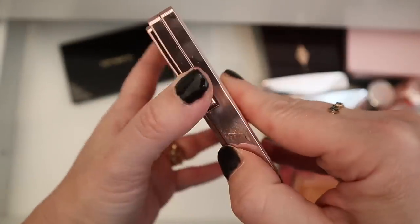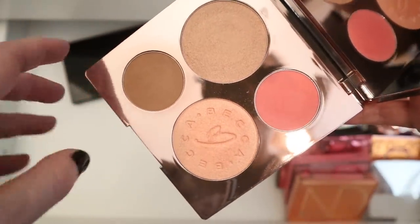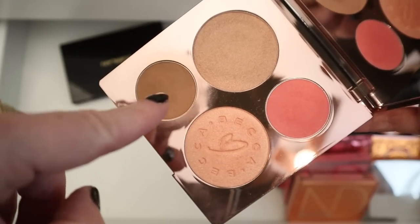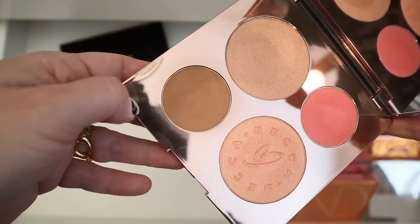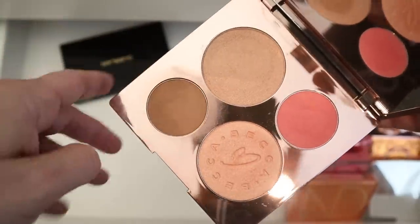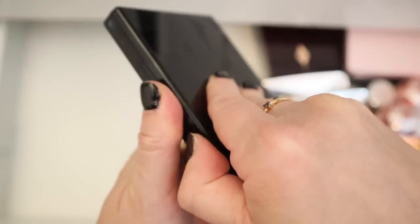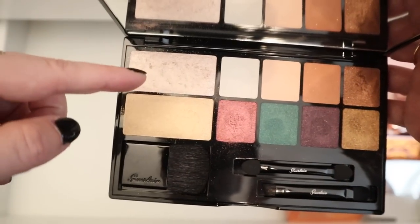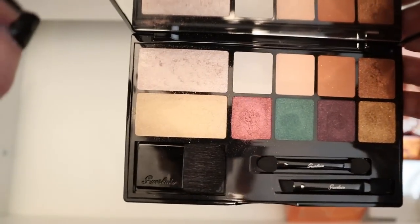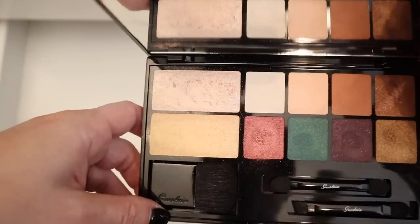And then we have the Becca Chrissy Teigen palette — this is so, so old. I should just get rid of this but I really love the highlight, I love the blush. That bronzer is like a little yellow, so it's not my favorite bronzer. But I love all the other products. And then here's the Guerlain palette Electric Look. This was part of their holiday collection a couple years ago. Both of these highlights are amazing — so, so super high shine, probably some of the brightest highlights I have in my collection.